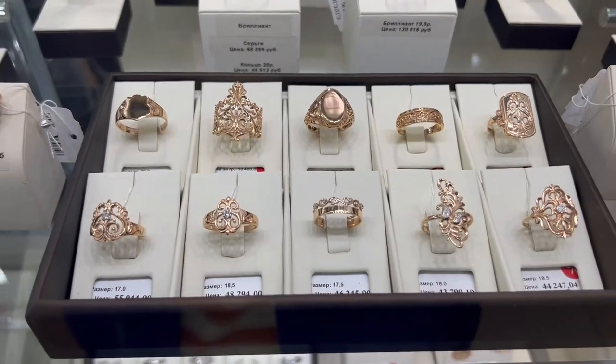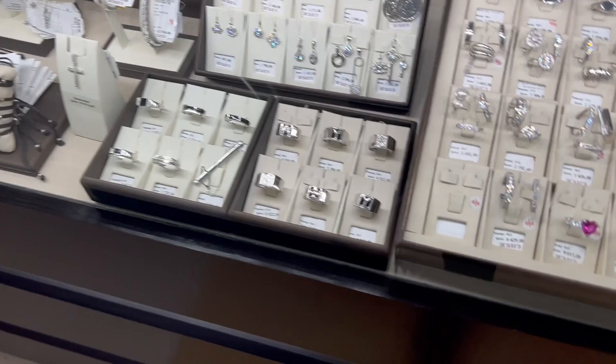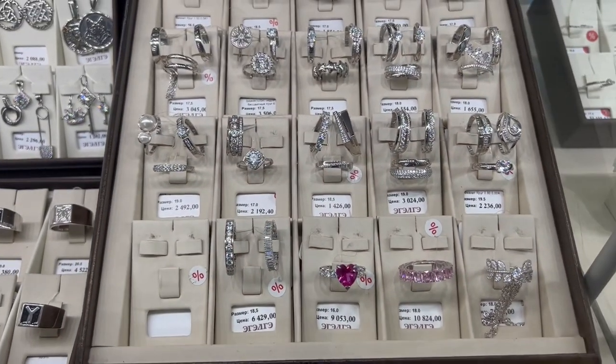Jewelry is everywhere and it's relatively cheap, because there are huge gold, silver, and diamond industries in Yakutia.